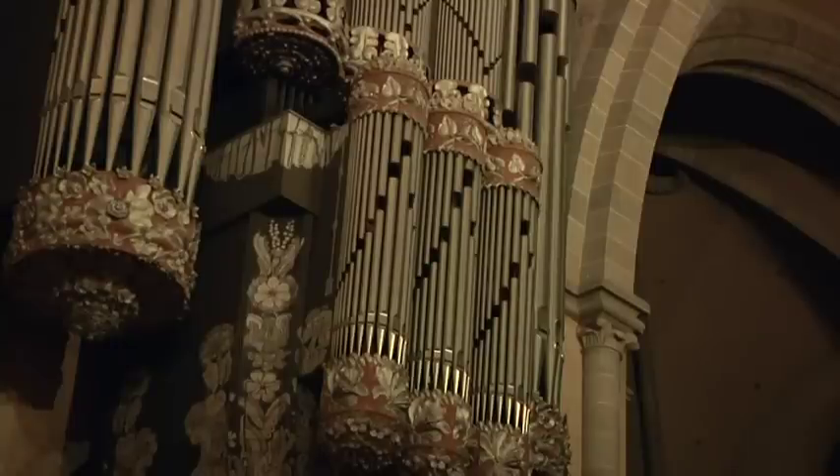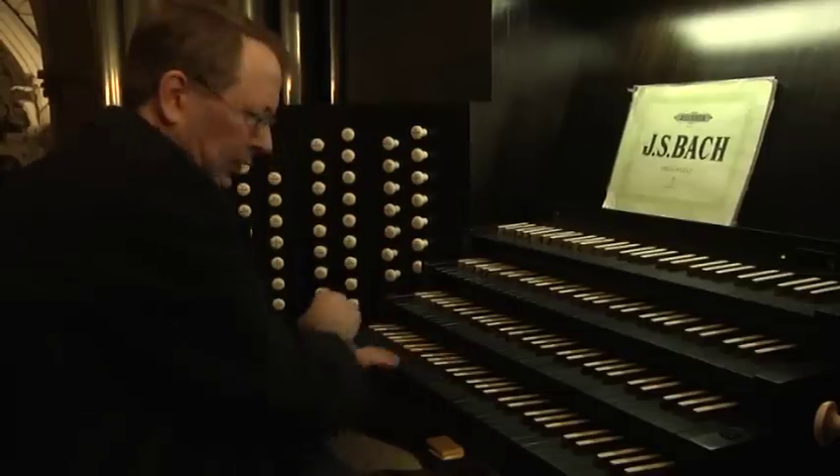Der Beruf eines Organisten beinhaltet viele unterschiedliche Aspekte. Die Hauptaufgabe des Organisten ist bei Gottesdiensten, bei Messen und bei Andachten und Festbaren zu spielen. Das ist natürlich eine Herausforderung, eine Stimmung aufzugreifen, eine Stimmung auch herzustellen und zu verstärken. Wir haben große Einzüge mit Kardinälen und Bischöfen, wo es festlich zugeht, aber auch ganz beschauliche und zarte Sachen, wo die Orgel sich ganz zurückhalten muss. Das ist für mich sehr schön, in diesem Zusammenhang zu arbeiten.